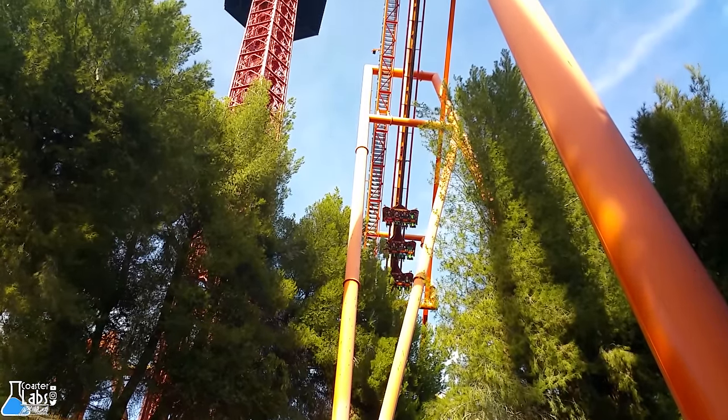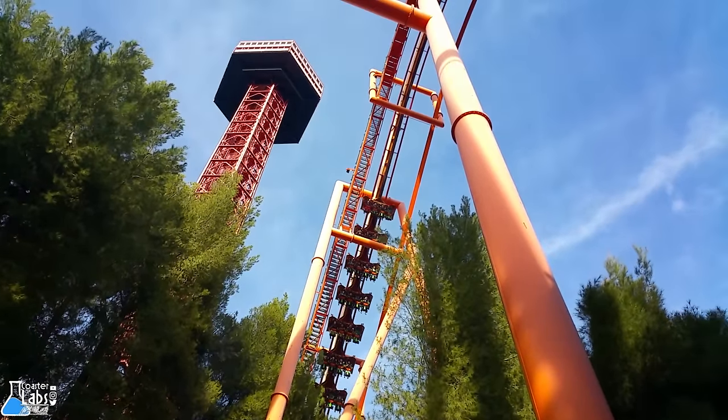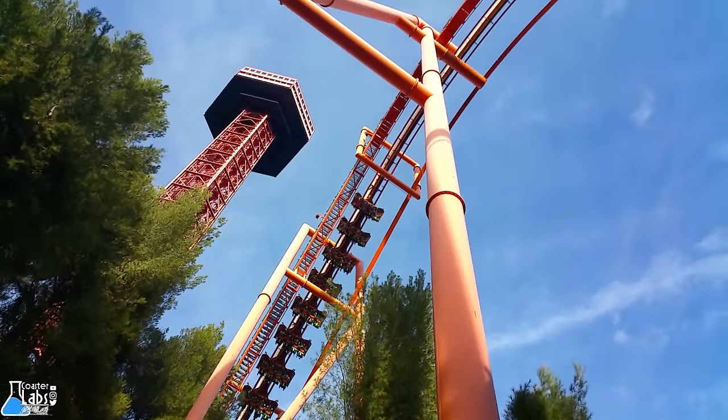Tatsu is a 170-foot, 62 mile per hour flying coaster located at Six Flags Magic Mountain in California.